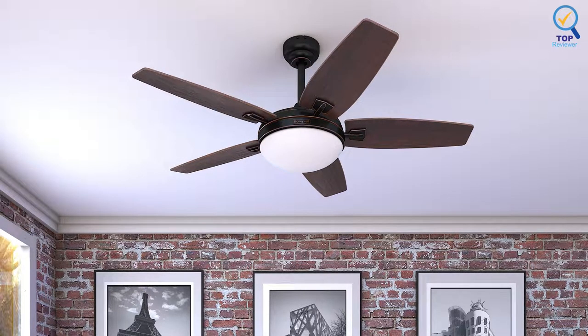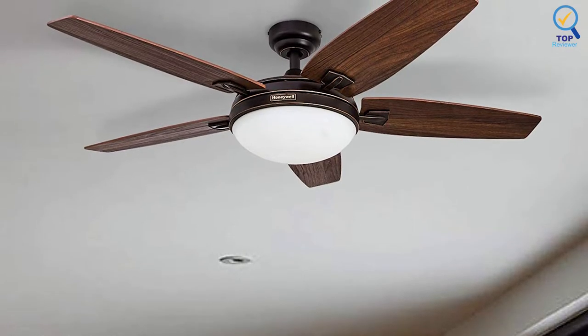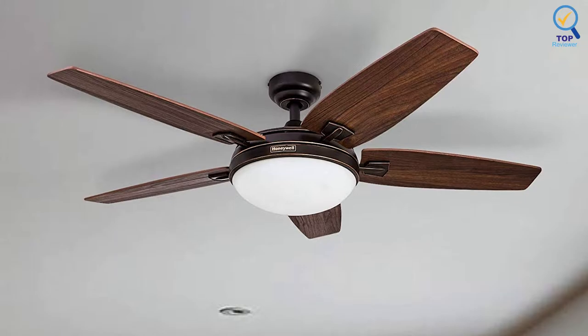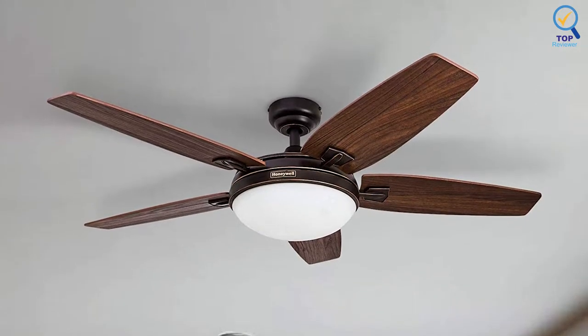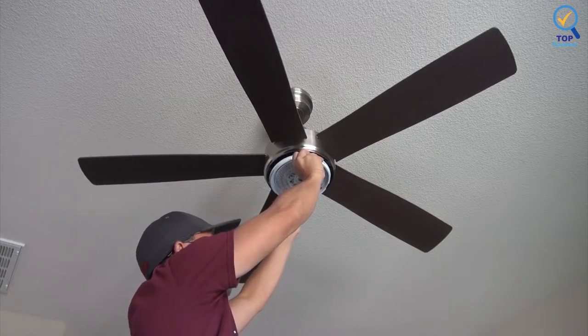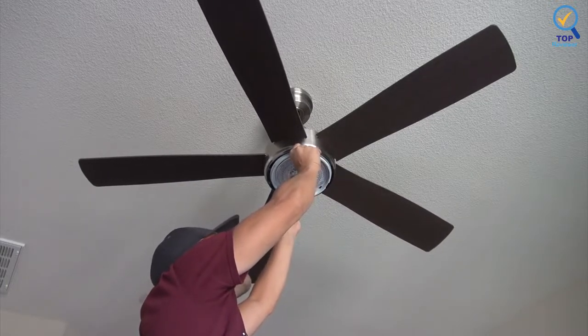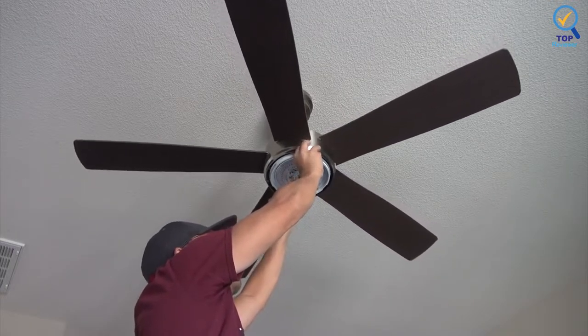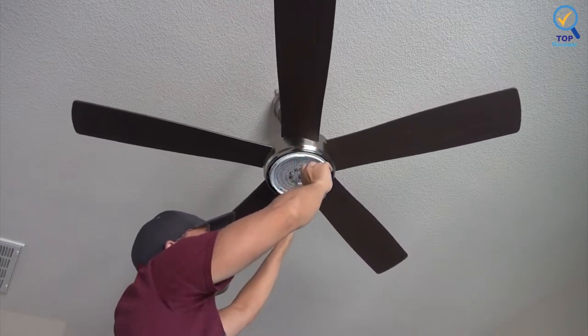This fan runs quietly, and its 3-speed reversible motor can be reversed in the winter to aid in circulating warm air throughout the room. This model includes a remote control with a light dimmer, so you'll be able to adjust the fan and light however you see fit. It's also tri-mount compatible, allowing you to install the fan as a flush mount or use the included downrod to lower the fan.